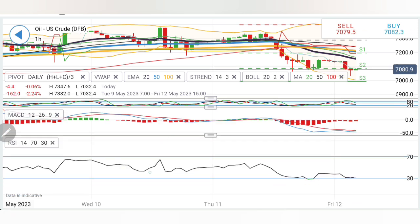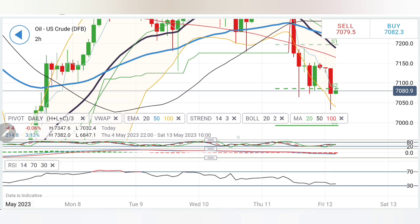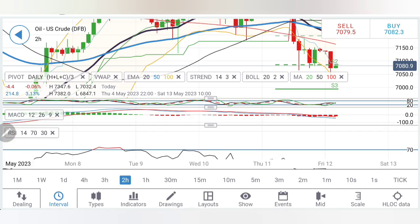RSI is at the bottom and if you look at the two-hour charts, lower highs and lower lows — it is trying to trade in this channel. That is why I say 71.5 needs to be breached in order to confirm a reversal for the day. Stochastic is comfortable, MACD is still divergent and bearish, and RSI is also trading at the bottom.